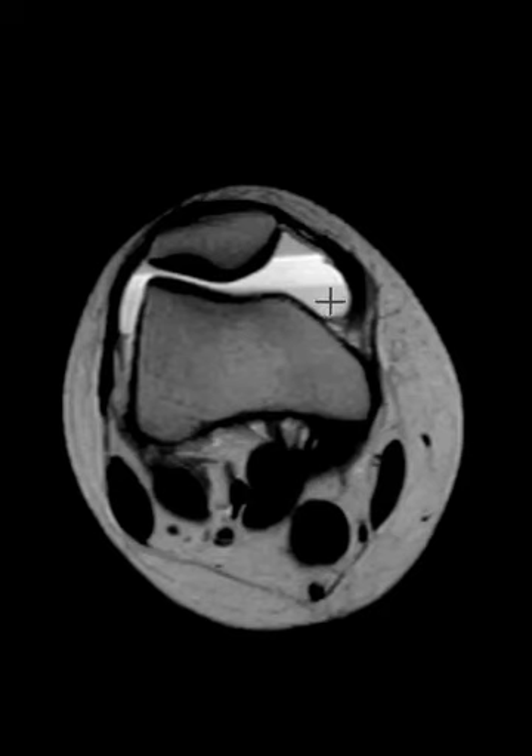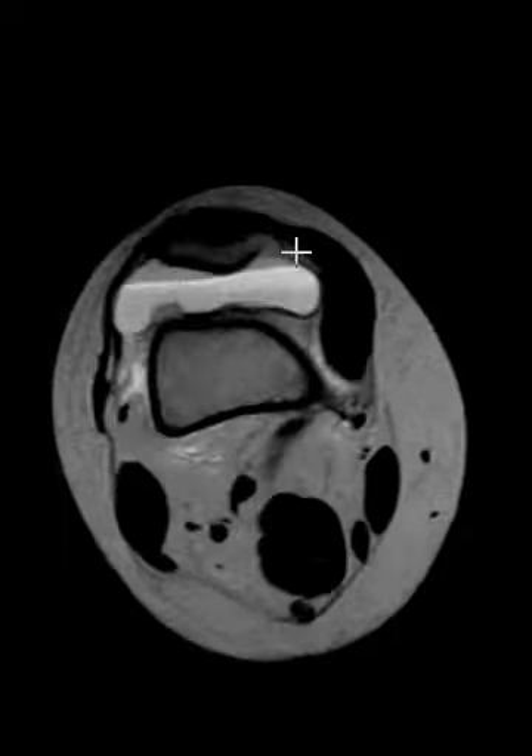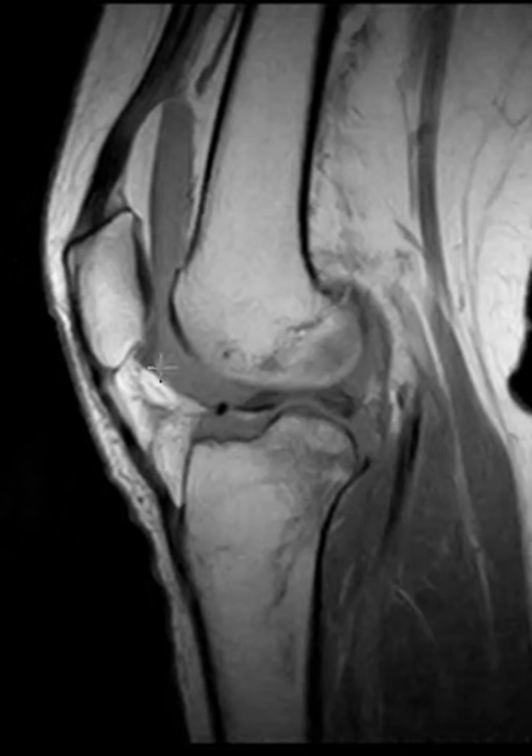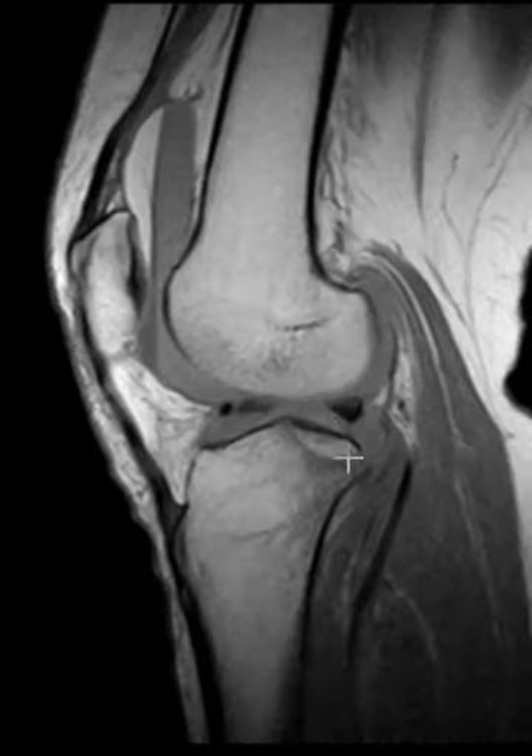There is fluid and some blood products, and also some lipid material here in the front. You can see subcutaneous fat is this shade, and here the lipid materials show up as intermediate signal on this sequence, but if we put up a T1-weighted sequence we can see that it is very bright. So this is lipohemarthrosis associated with this injury.